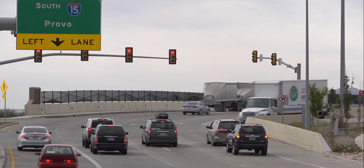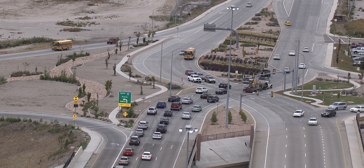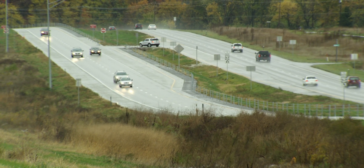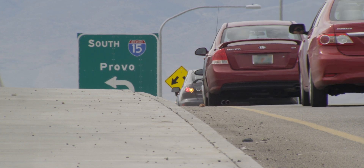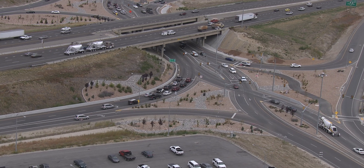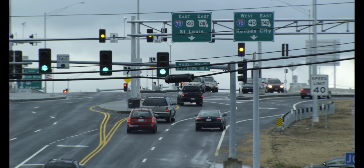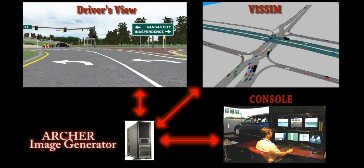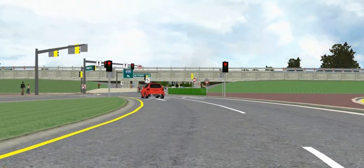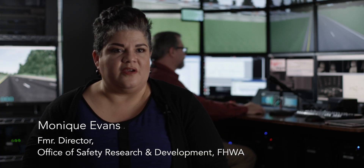In the early 2000s, the Simulation Lab assessed the human factors involved in the deployment of alternate intersections, such as the diverging diamond interchange and the restricted crossing U-turn, or R-cut. These alternate intersection designs eliminate dangerous left turns against oncoming traffic and dramatically increase roadway throughput. The human factors concern was that drivers might become confused and make a dangerous maneuver. To evaluate this concern, FHWA researchers created visualizations in the simulator of various driving scenarios.